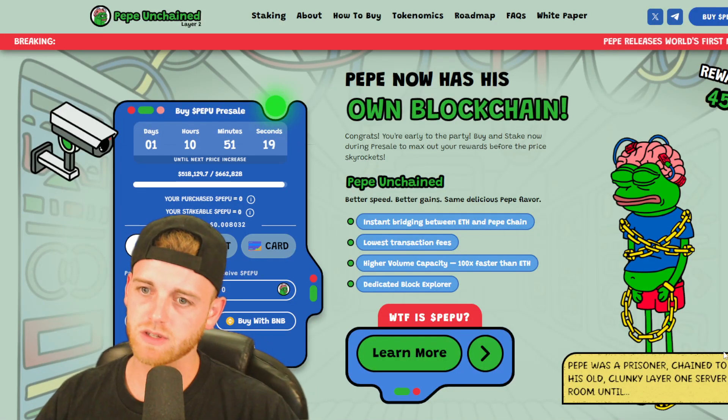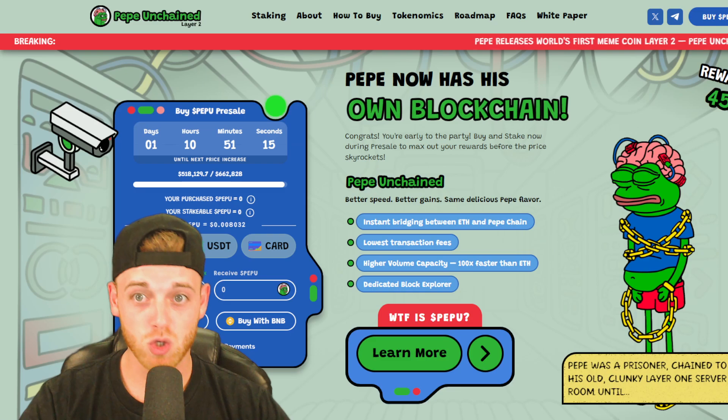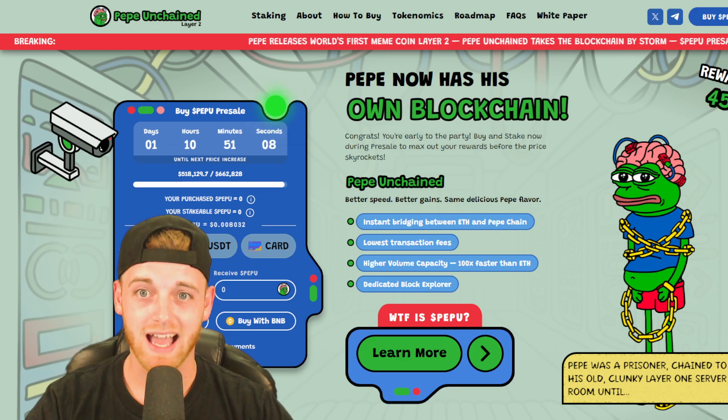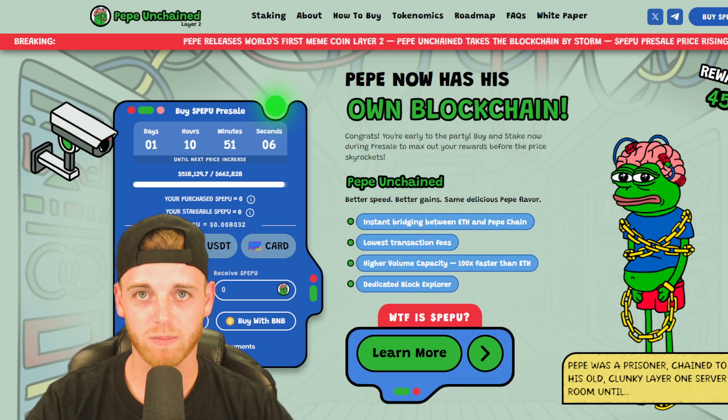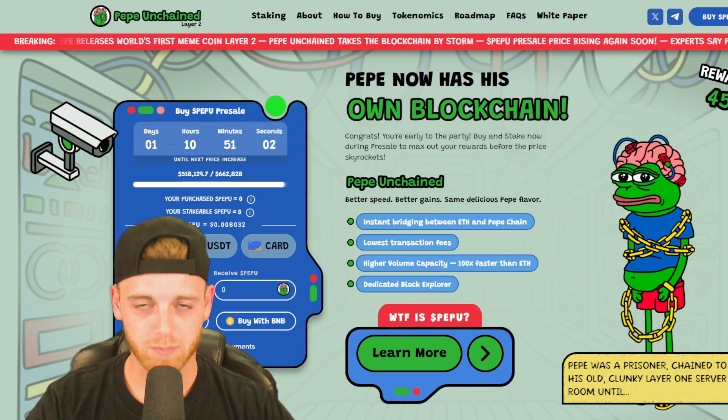Welcome back to Crypto News. I'm your host Chester, and today we are talking about this new project that I think is going to be unbelievable and have pretty much 100x potential out of the gate. The project in question is called Pepoo.